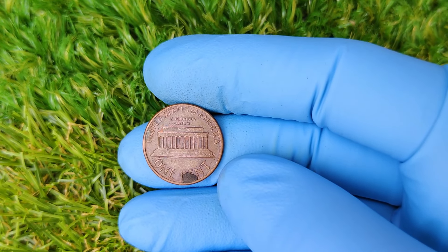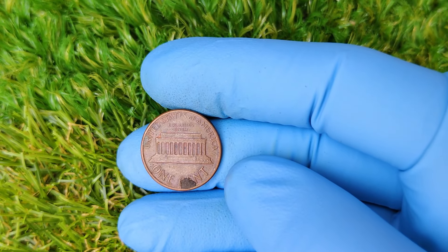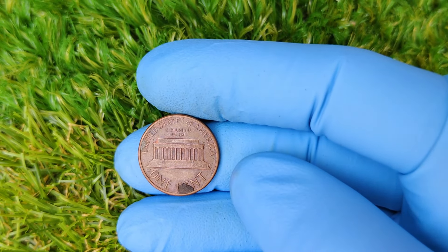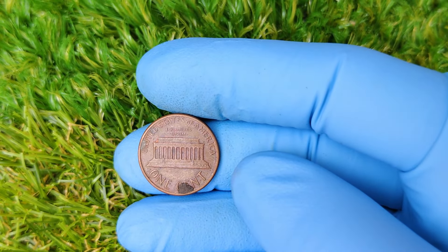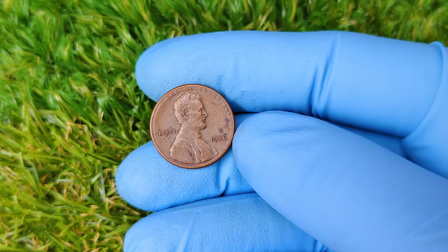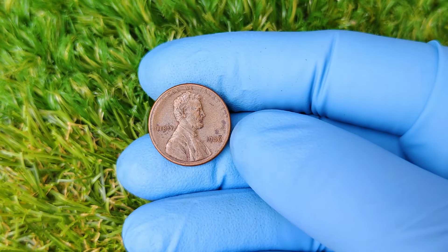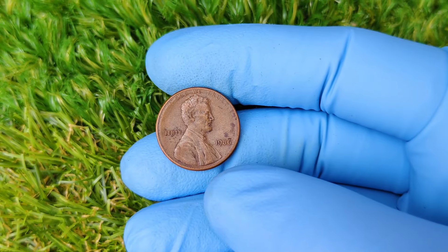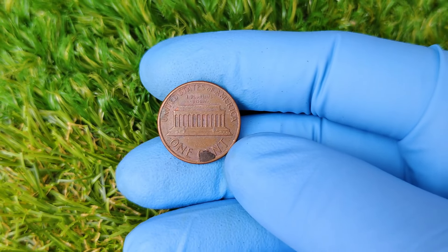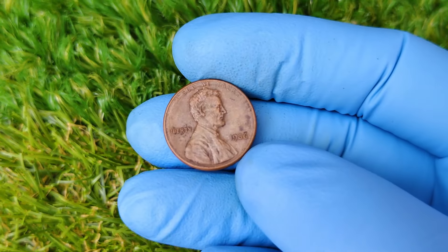So what does the market look like today for rare pennies like this one? The coin-collecting world is as vibrant as ever, and demand for rare mint-error coins continues to rise. Recent auctions have seen coins with unique features — like double dies, off-center strikes, or no mint marks — sell for record-breaking prices. If you've got a no mint mark 1986 penny in mint condition, you could potentially have a treasure worth millions on your hands.